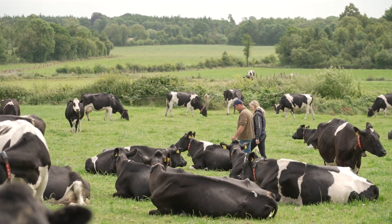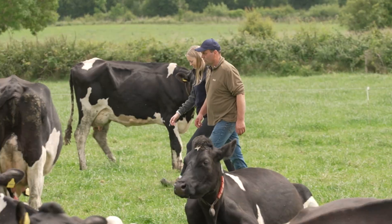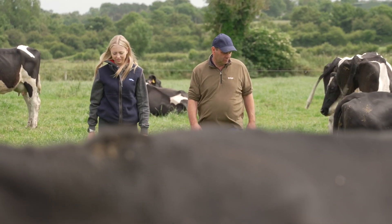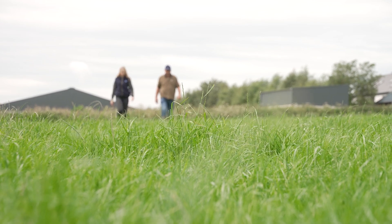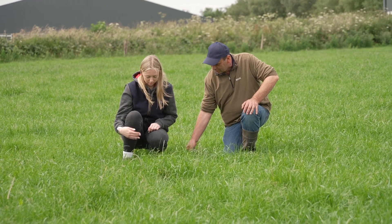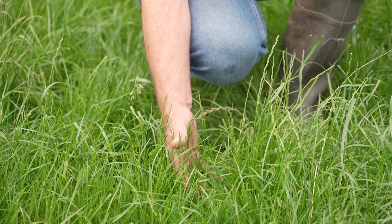I'm Bernard Heavey. I farm just outside Tullamore in County Offaly alongside my wife Deirdre and my two daughters Aisling and Niamh. We're milking 130 cows here through two Lely robots, and we're probably making about 100 heifers. Sustainability is important to me because we got our land in good condition from the generations before us, and we want to pass it on to the next generations to produce food for years to come in a sustainable way.